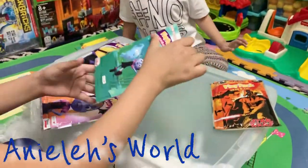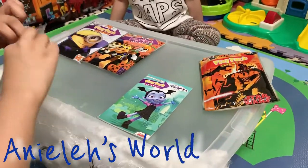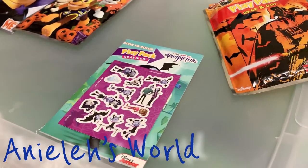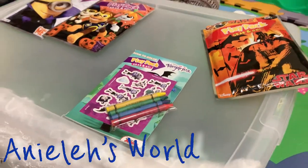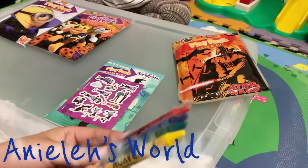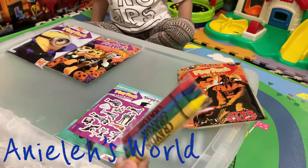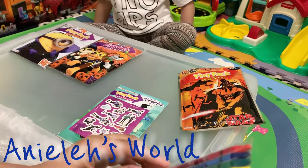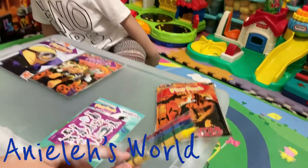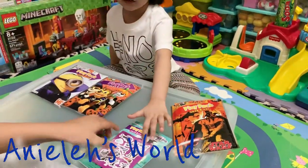We've got the coloring book. I can see Denny and the ghost. We've got the little stickers — Helina's favorite thing. And we've got the crayons! How many colors are there? There's red — how many colors? One, two, three, four! What's the color? Red, blue, green, yellow! We've got four crayons! Those are these characters.